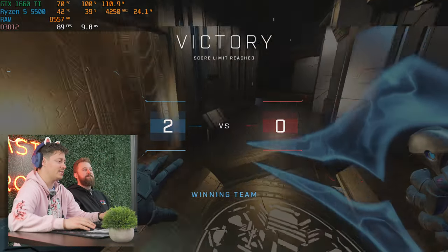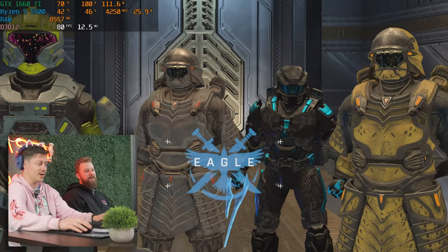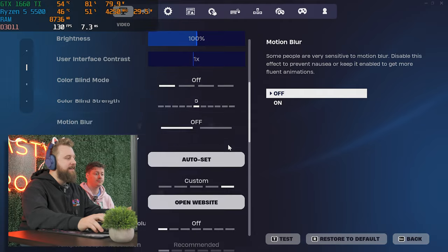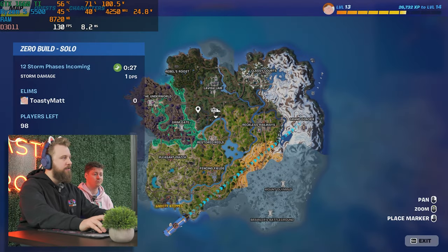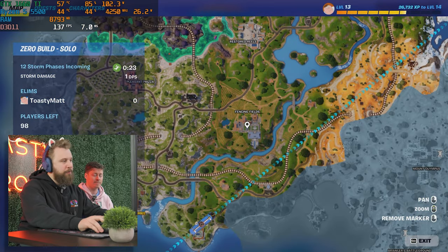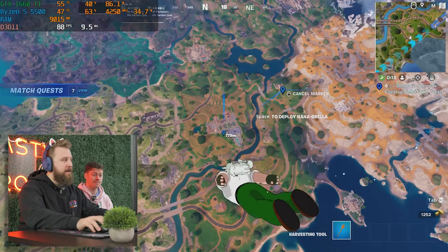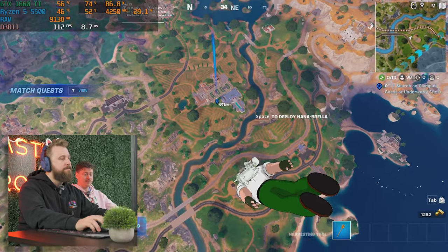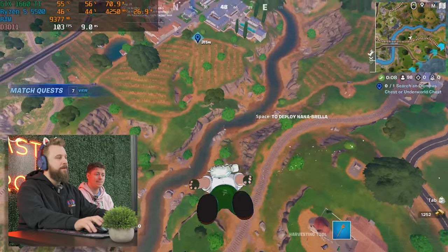90 FPS on medium settings in a triple-A title — really solid result. Next up we're playing Fortnite at 1080p, DX11, performance settings. Expect some good results with this combo. We've done a lot of budget PCs with the 1660 Super and 1660 Ti ranging from $400 to $500 and with the right CPU this game hits 100-plus FPS. It's got the aesthetic and a better upgrade platform than some other budget builds.